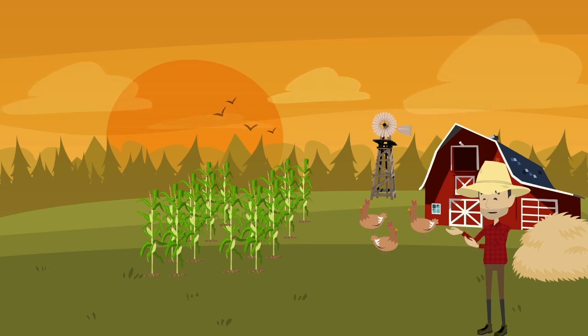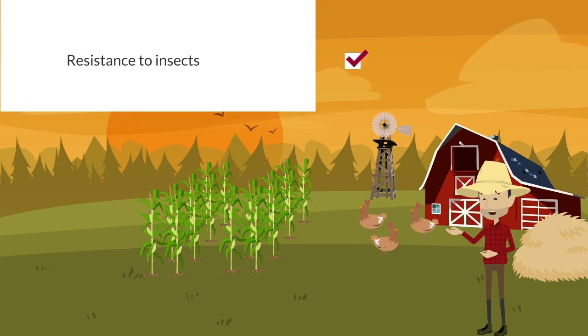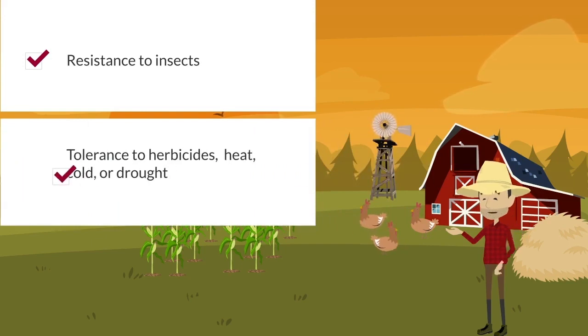Scientists genetically engineer seeds for many reasons. For example, they sometimes make changes designed to increase a plant's resistance to insects, its tolerance to herbicides, its tolerance for heat, cold, or drought, or just its crop yield.